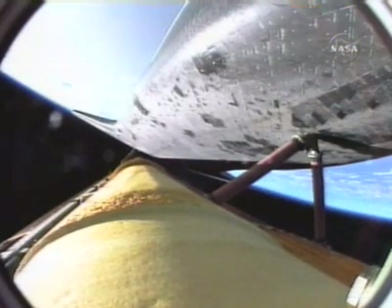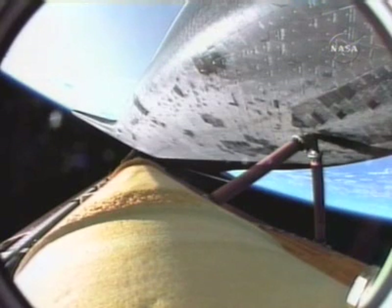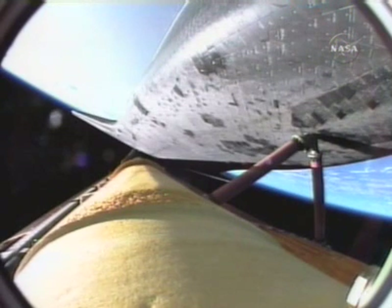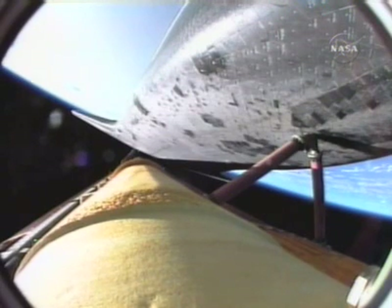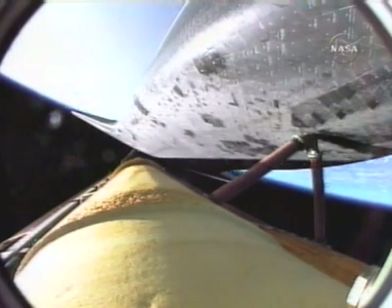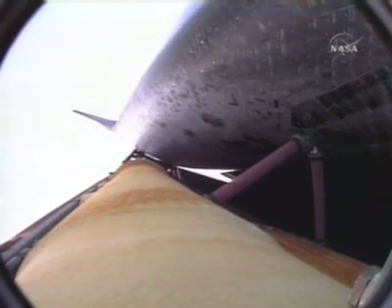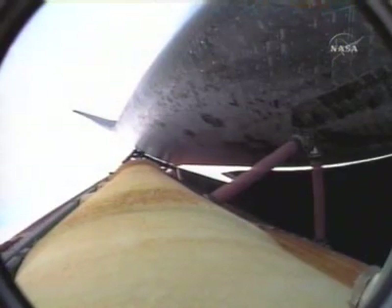Endeavor currently traveling 8,000 miles an hour, 67 miles in altitude, 300 miles downrange from the Kennedy Space Center. Endeavor, single engine AFS-3. The guidance officer in mission control confirming that Endeavor's computers are commanding the main engines to swivel again, enabling the shuttle to roll to a heads-up position above its fuel tank. This will enable Endeavor to gain better communications through the tracking and data relay satellite system heading uphill.